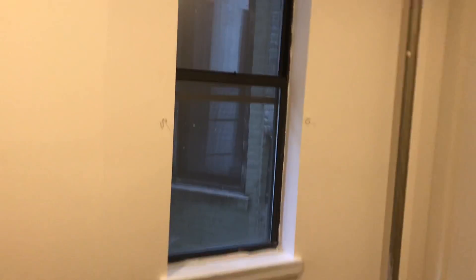Then you hook around into the second bedroom with French doors. It's got a window. This is probably going to be the smallest bedroom, but you can still fit a queen with a desk or some sort of an armoire.